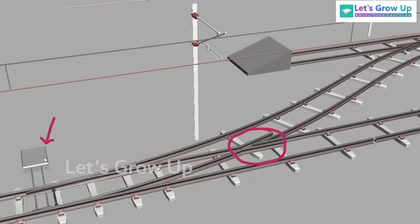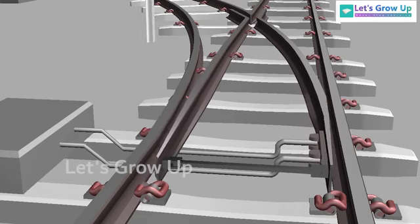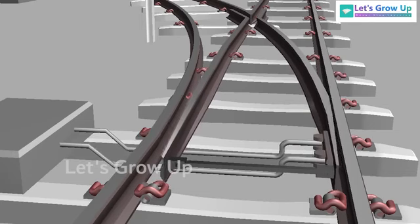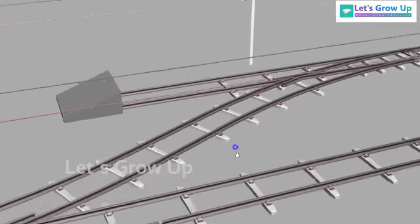The point machine helps to change the direction of the train. This is the main line, and from the main line the track changes direction — this direction is called the loop line. The point machine is very important. If there is any difficulty or fault in the point machine or signal system, then this kind of accident could happen.